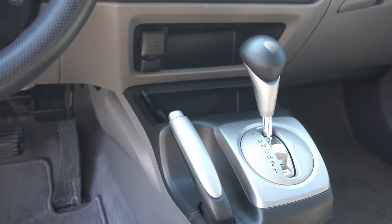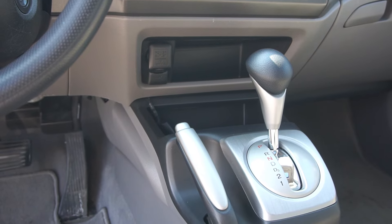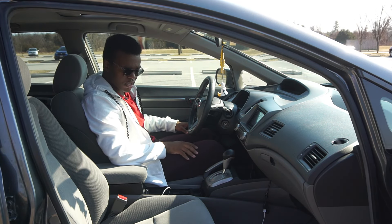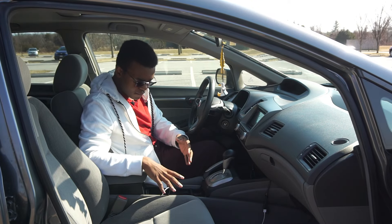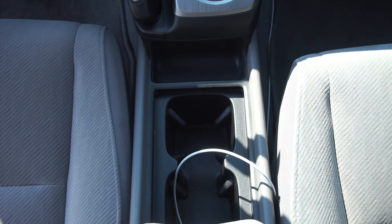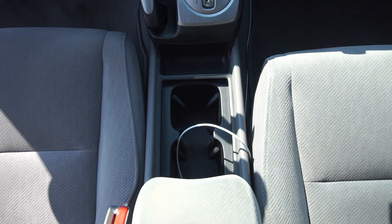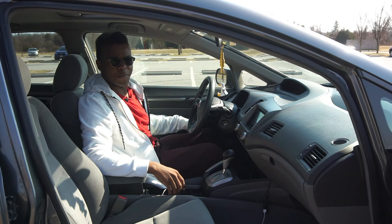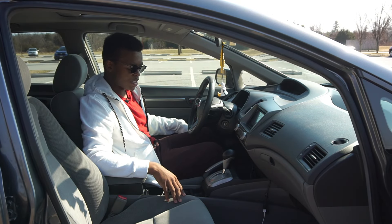Underneath you have a 12-volt power outlet, some storage where you could put your phone, and an aux jack, plus more storage. There's a lot of storage in this car. Speaking of storing things, there are two big cup holders here, which I appreciate. There are no cup holders in the doors, but you do have nice pockets where you could put maps and things — back in 2008.